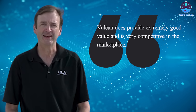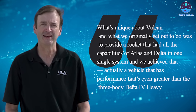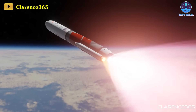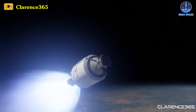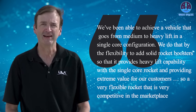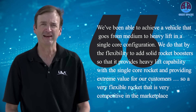"Vulcan does provide extremely good value and is very competitive in the marketplace," Peller said. "What's unique about Vulcan, and what we originally set out to do, was to provide a rocket that had all the capabilities of Atlas and Delta in one single system — and we achieved that. Actually, a vehicle that has performance even greater than the three-body Delta IV Heavy." Peller emphasized that the system meets the diverse needs of its commercial, civil, and national security space customers, catering to various destinations like low-Earth orbit, geostationary orbit, and even interplanetary missions. "We've been able to achieve a vehicle that goes from medium to heavy lift in a single core configuration. We do that by the flexibility to add solid rocket boosters, providing heavy lift capability and extreme value for our customers."